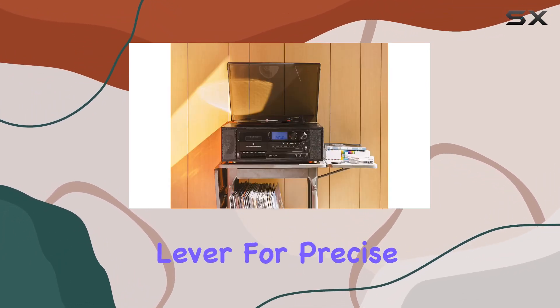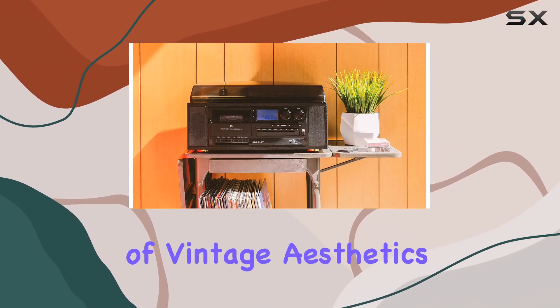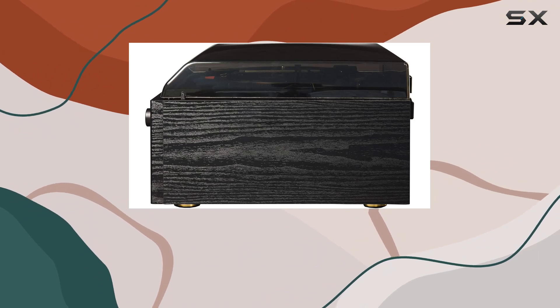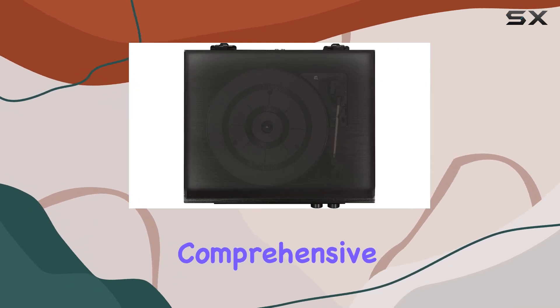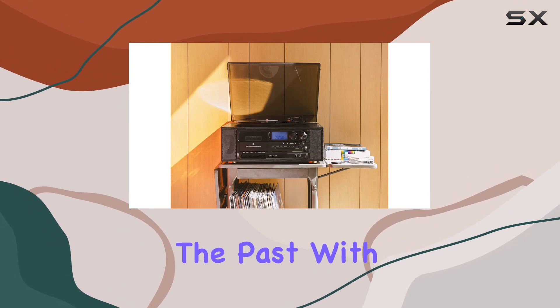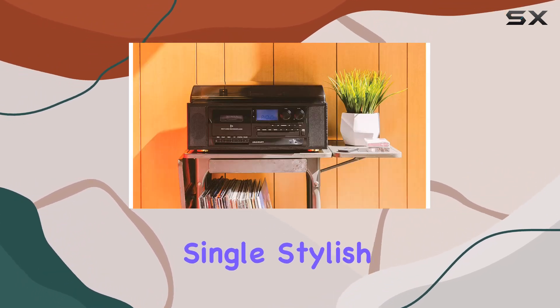A convenient cueing lever offers precise control, and a smoky lid not only adds a touch of vintage aesthetics but also protects your vinyl collection from dust. Whether you're hosting a house party or enjoying a solo listening session, the Crosley Ridgemont is designed to deliver a comprehensive and delightful music experience — a nod to the past with a futuristic twist, bringing together the best of both worlds in a single, stylish package.